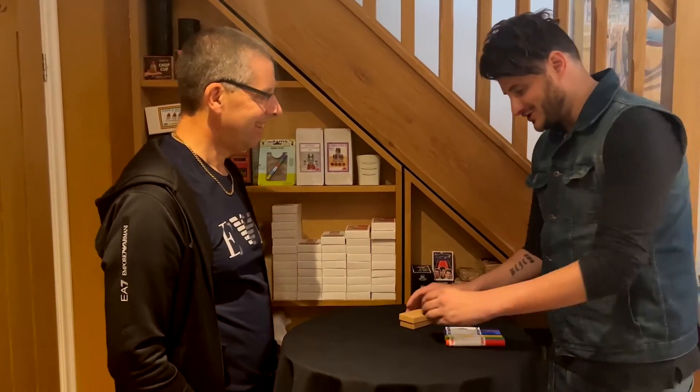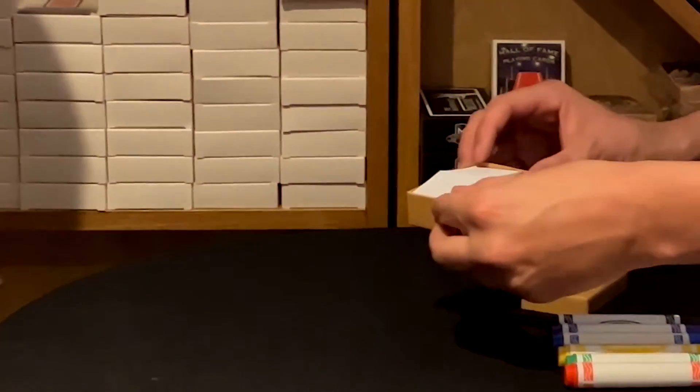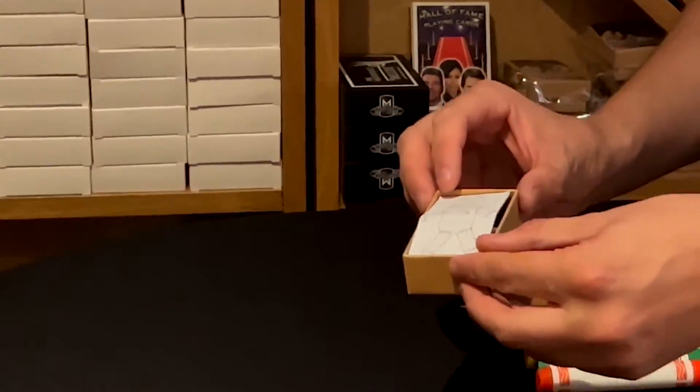Mark, do you know what is in this little coffin? A dead body? I'm going to show you. It's actually a little picture of a voodoo doll.